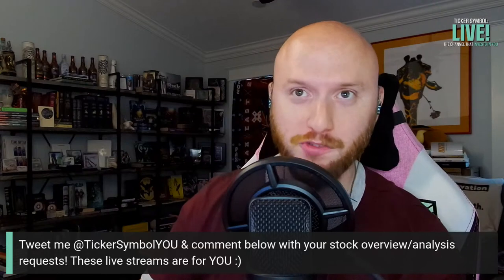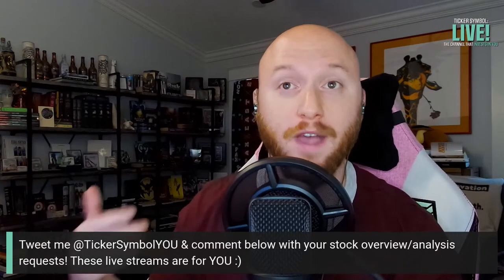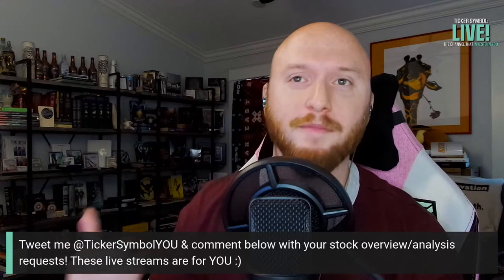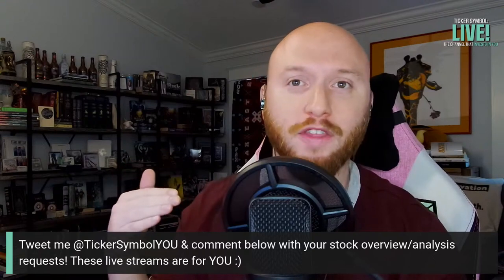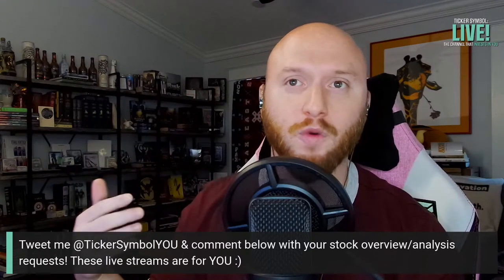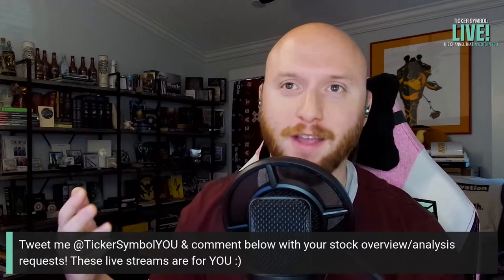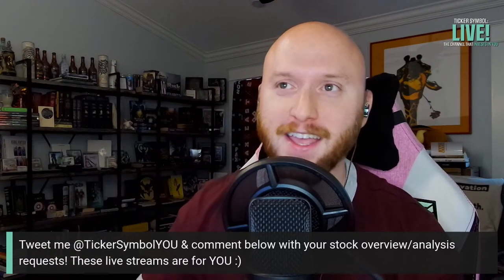The first thing I'll let you know is that you can comment below with your stock overview and analysis requests. These live streams are made for you, and I'm definitely happy to take a break from analyzing them in the order I want to do one that everyone thinks will add a lot of value up front. Nano Dimension has been requested time and time again, so we're doing it today.